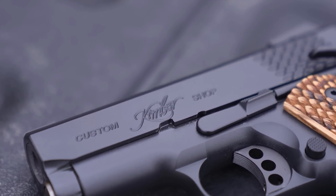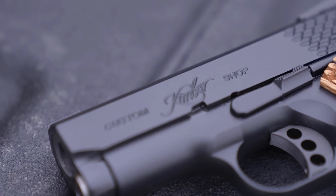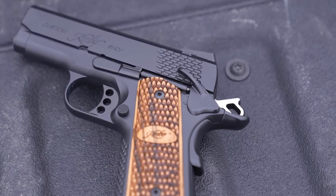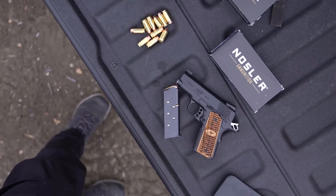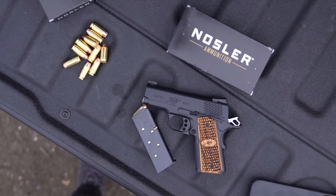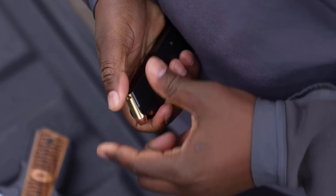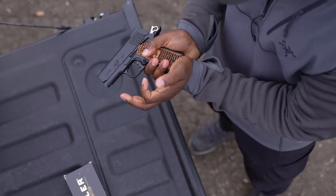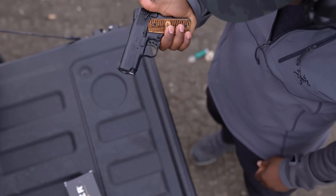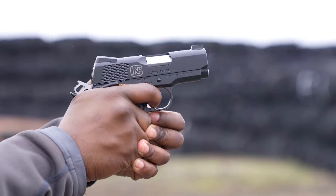One of the standout features of the Pro Carry 2 is its precision craftsmanship. Kimber is known for its attention to detail, and this model is no exception. With tight tolerances that enhance accuracy and reliability, the single-action trigger offers a crisp, clean break, allowing for more accurate shot placement, a critical factor in self-defense situations. However, the traditional 1911 design may present a steeper learning curve for those unfamiliar with its operation, including the manual thumb safety. Additionally, its 7+1 capacity might be considered limited by those accustomed to double-stack magazines.